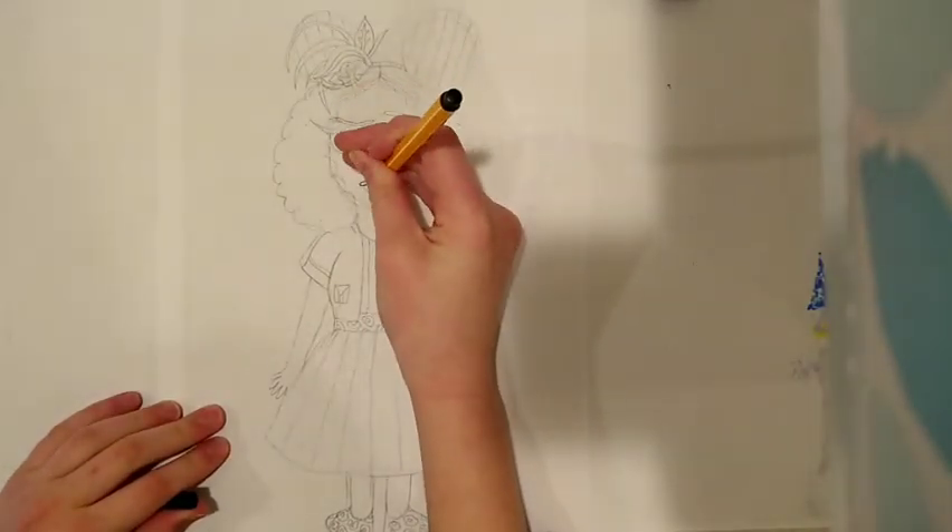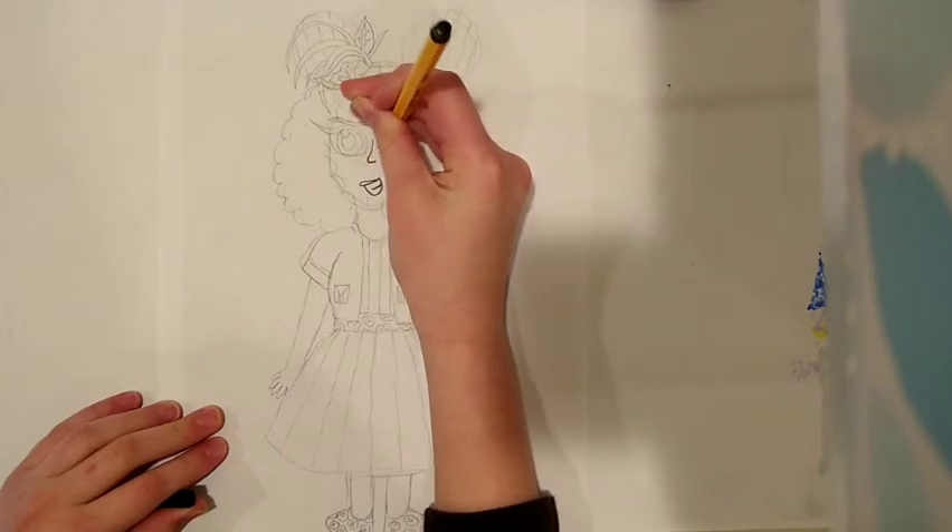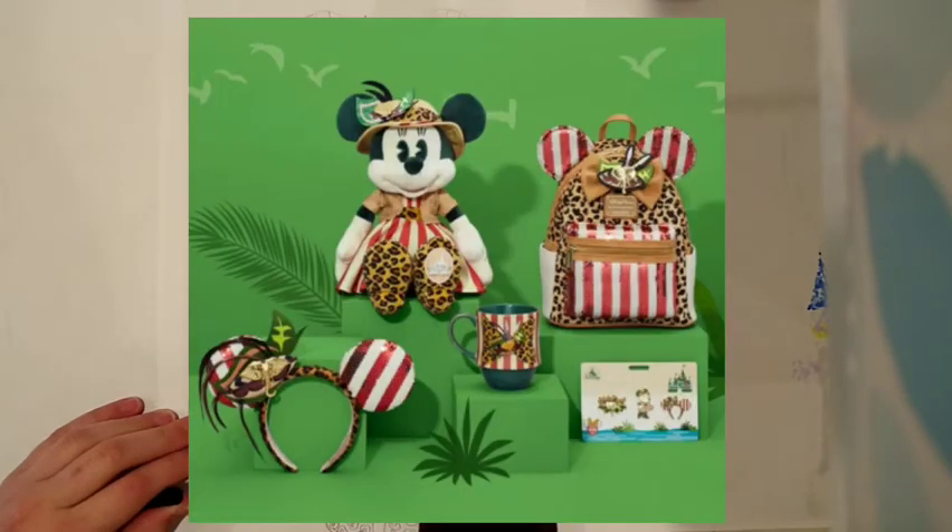Hi friends! Welcome or welcome back to my channel, CloverRoseyArt. Today I will be drawing a design based off of the mini main attraction November collection, which is Jungle Cruise themed.